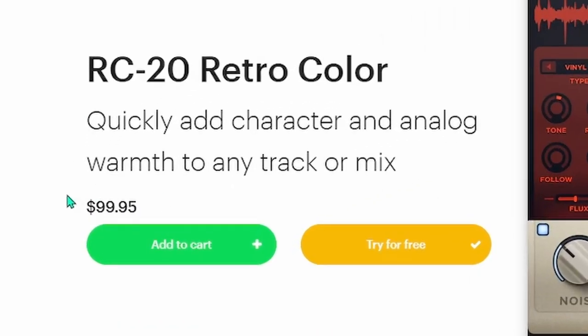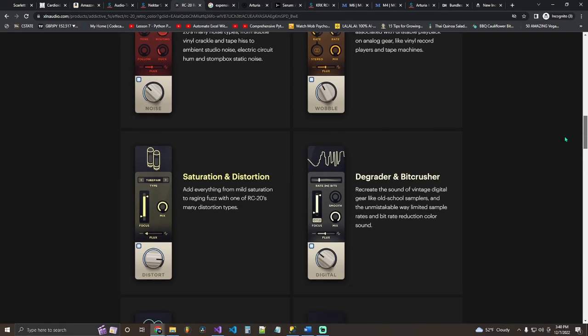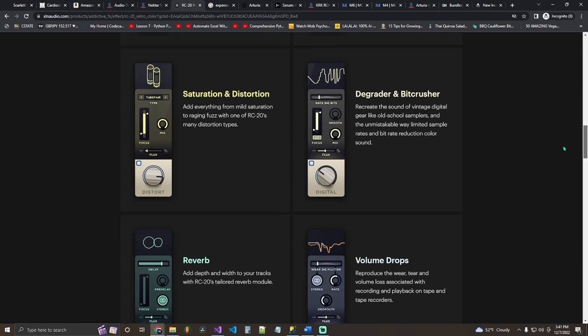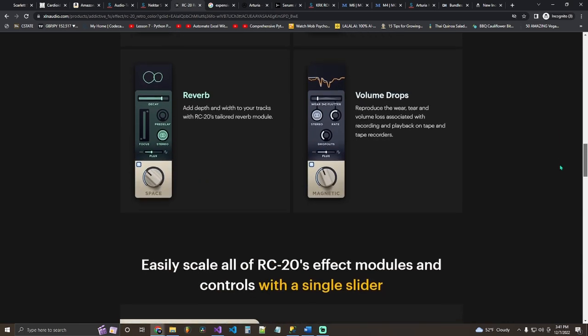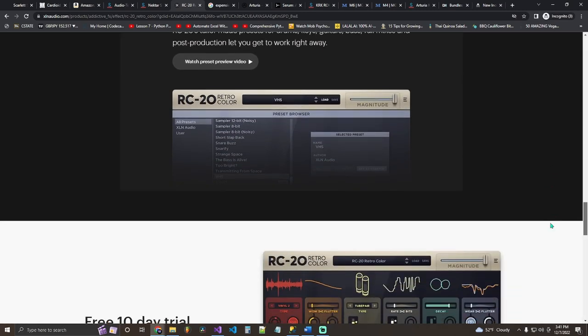Next I want to talk about effects VSTs. Effects VSTs are wonderful — they add depth, color, and emotion to even the most basic melodies. RC20 is a beautiful VST that I personally own. I've had it for about two years now and I can't emphasize how many melodies have been saved with this single VST. It's only 100 bucks, and I got it on sale for 60. Without a doubt it is worth the full hundred dollars.